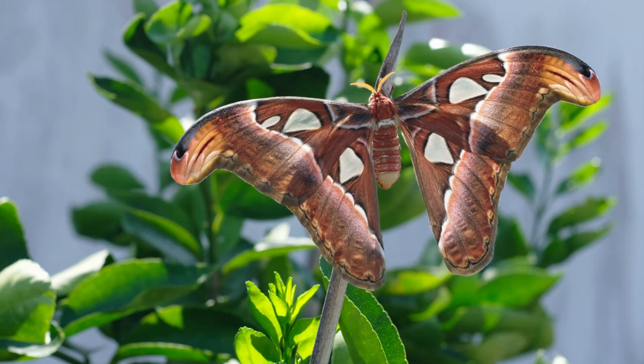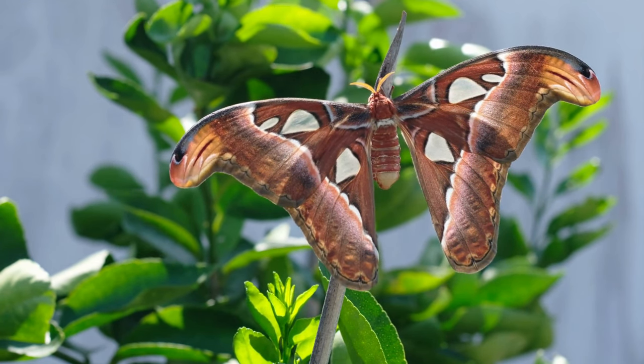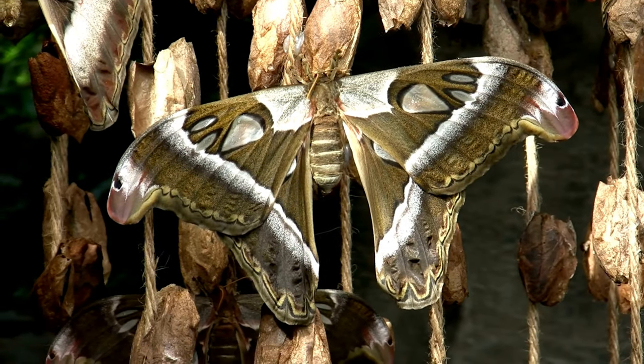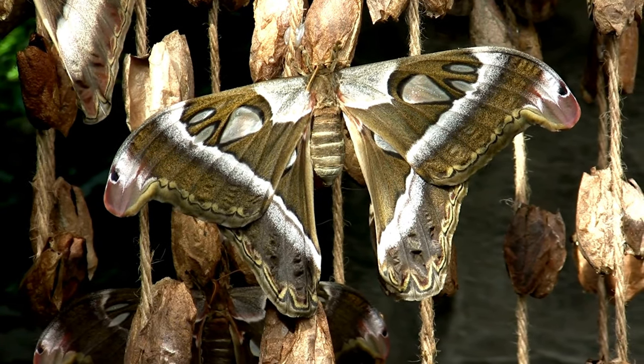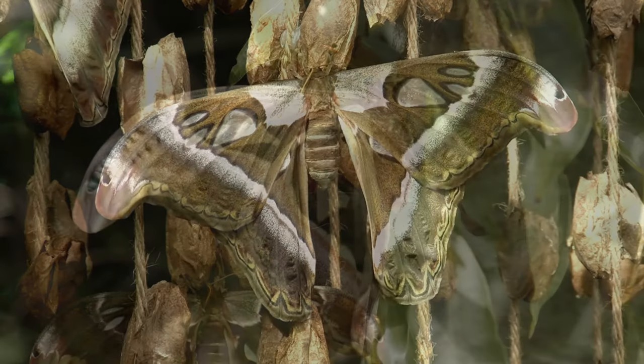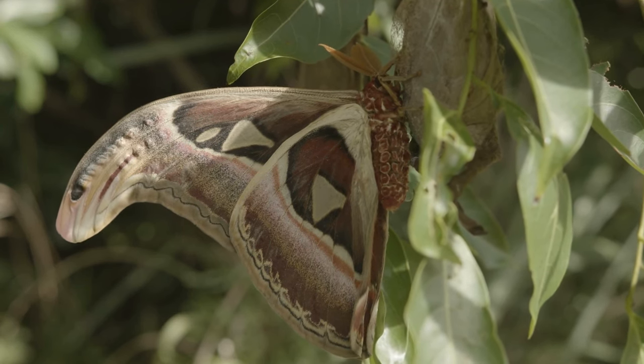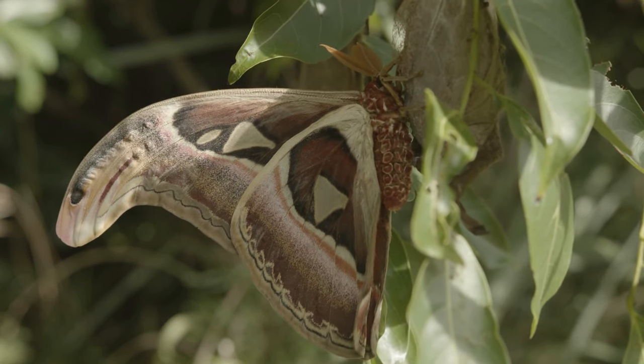The Atlas Moth is one of the largest moth species in the world, with a wingspan that can reach up to 30 centimeters. Its wings are a combination of earthy tones, including shades of brown, beige, and red. The Atlas Moth is also known for its unique snake-like caterpillar appearance.